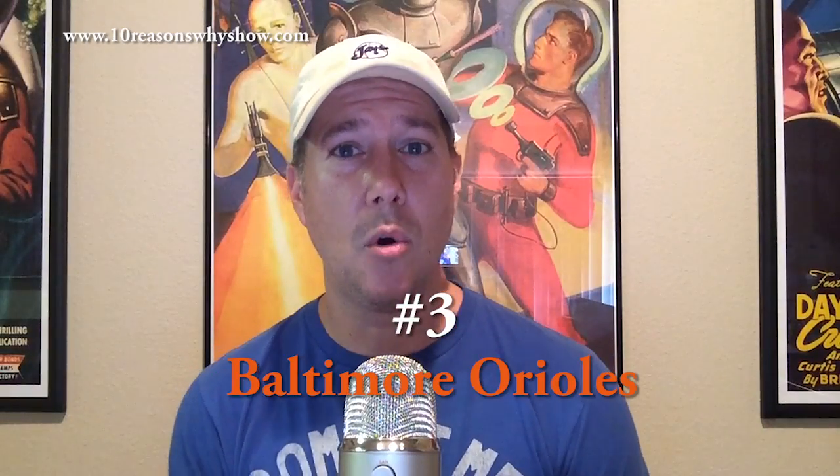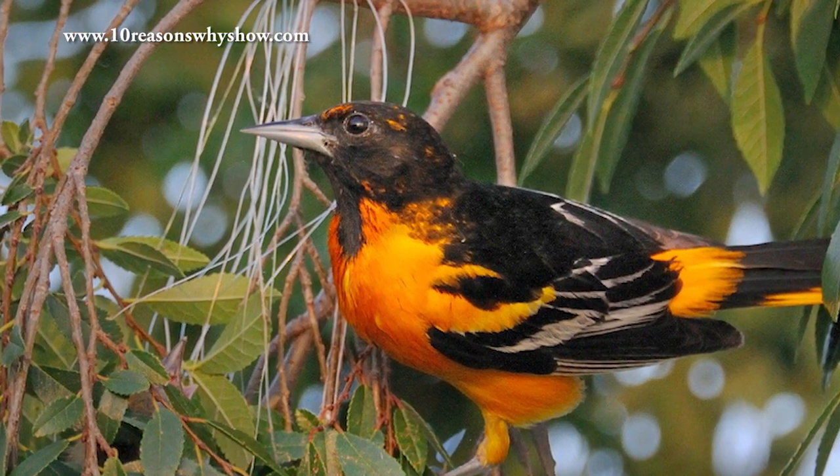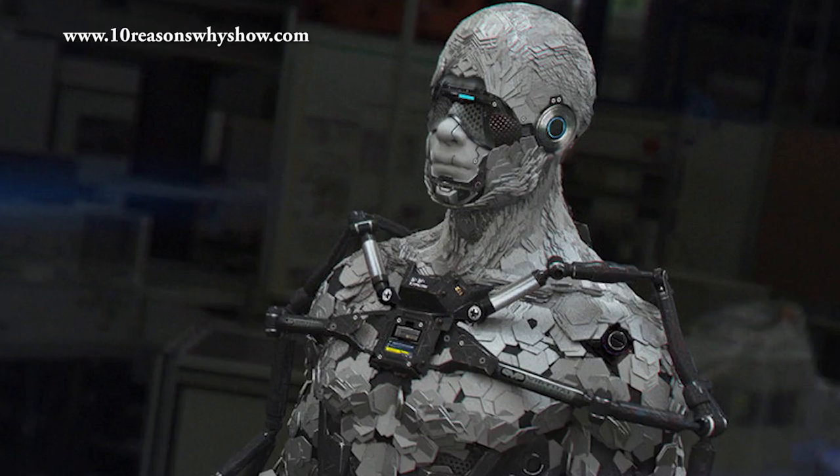Number three is going to be the Baltimore Orioles. Look, birds suck, and especially Orioles. There's just no way to make this logo better without turning the Oriole into some sort of super space robot killing machine. And until they do that, I'm going to refer to the Baltimore Orioles as the Baltimore Oh My God My Logo Sucks.